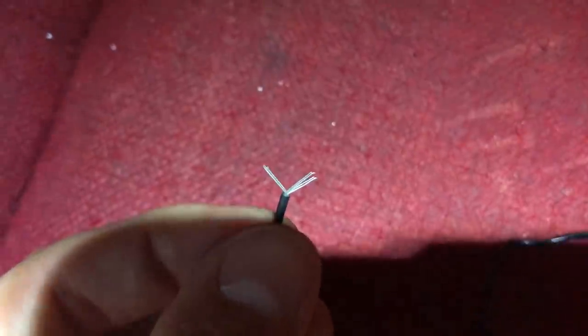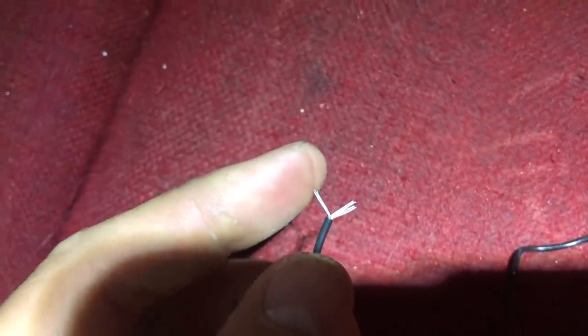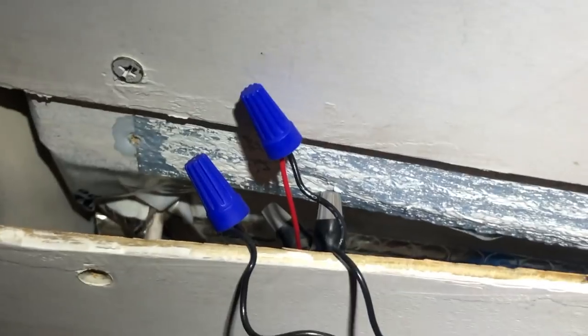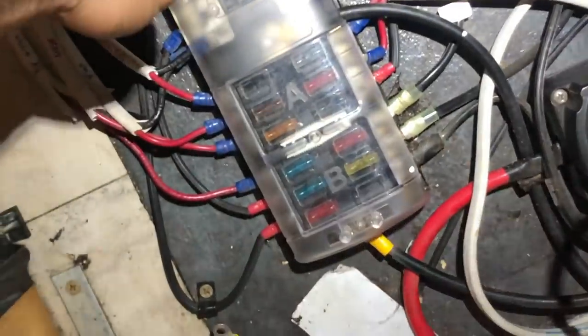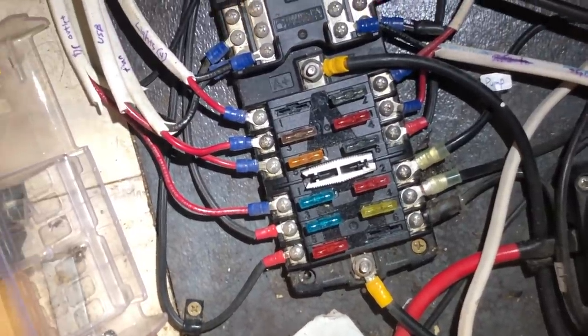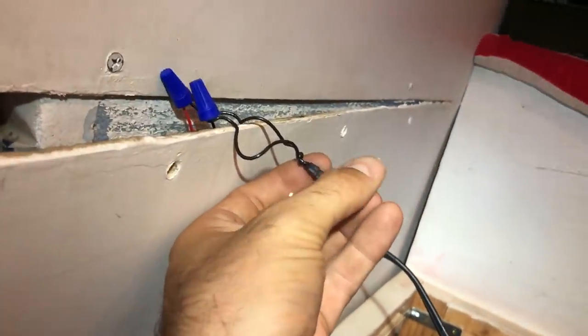A little trick my dad taught me: if you put those two into two like that, then you can twist tie this with one side, this with the other, and twist tie it all together and have a real nice solid connection. Got both connected. Let's reconnect that fuse. Found it. Lights on! That must mean this switch is on.